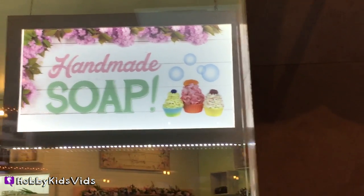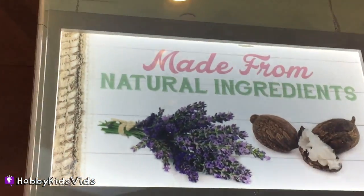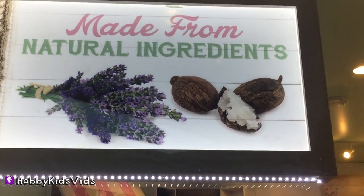Ooh, handmade soap! Let's check this store out. It's really interesting — all natural ingredients. I like that.